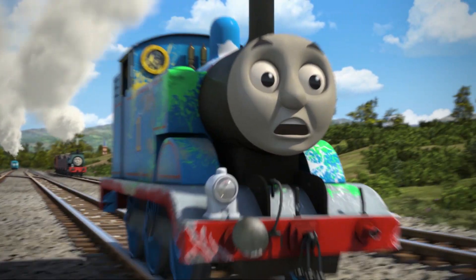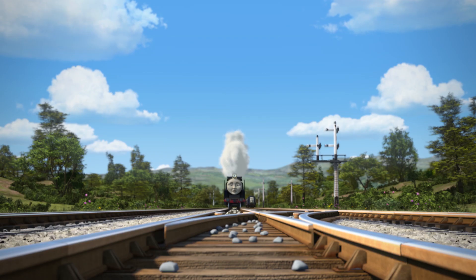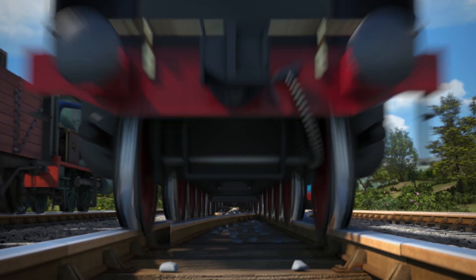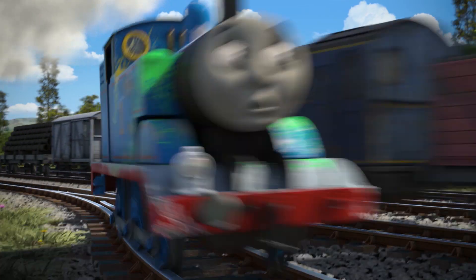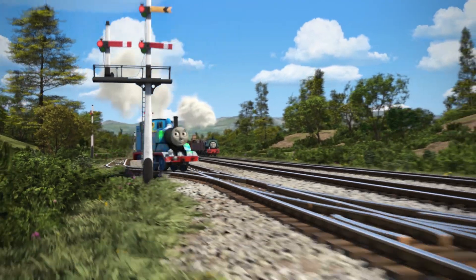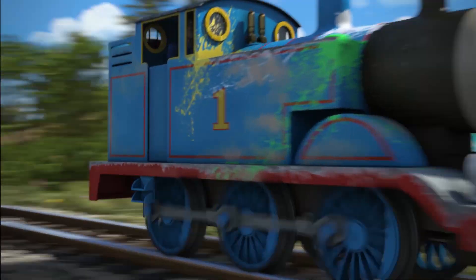Goodness! Thomas is in a hurry today, and it looks like he's travelling on the wrong track. Look out, Thomas! Luckily, someone is changing those points, so Thomas can swap tracks and avoid an accident. Phew! Now that was close.